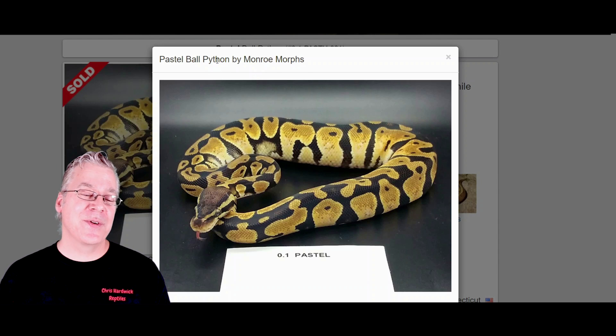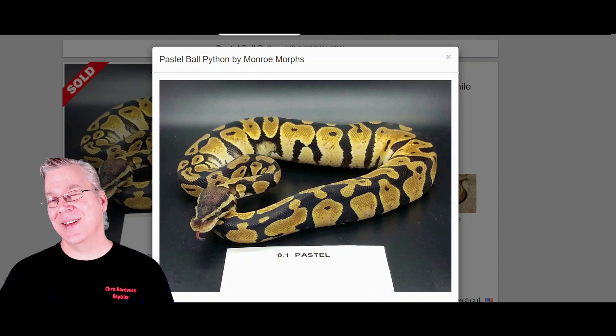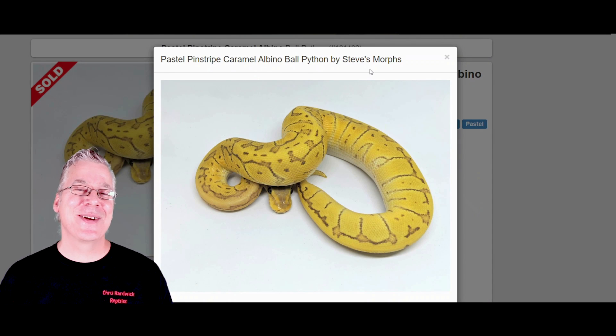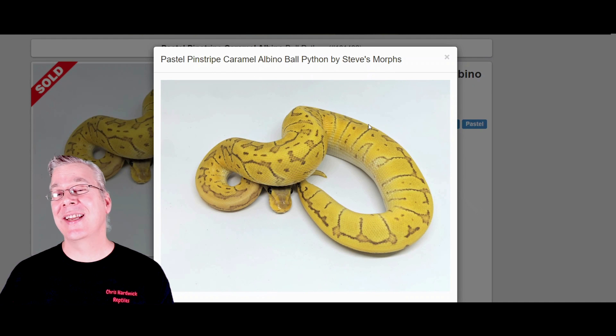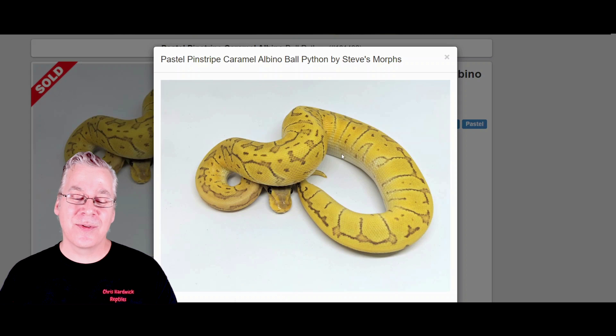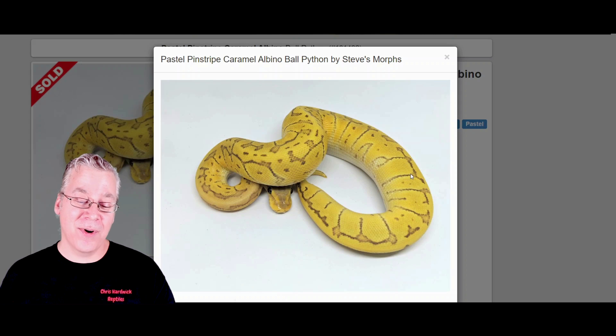Here's what happens if you work Pastel into the Pinstripe Caramel Albino — instead of just mixing it with the Caramel alone, I want to jump right to the combinations to show the potential when mixing with other genes. Look at what it does with the Pinstripe: it just makes it explode, really brings out super bright yellows and brings the Pinstripe to the forefront, really starting to break through the Caramel Albino. Probably one of the most amazing combos I've seen.